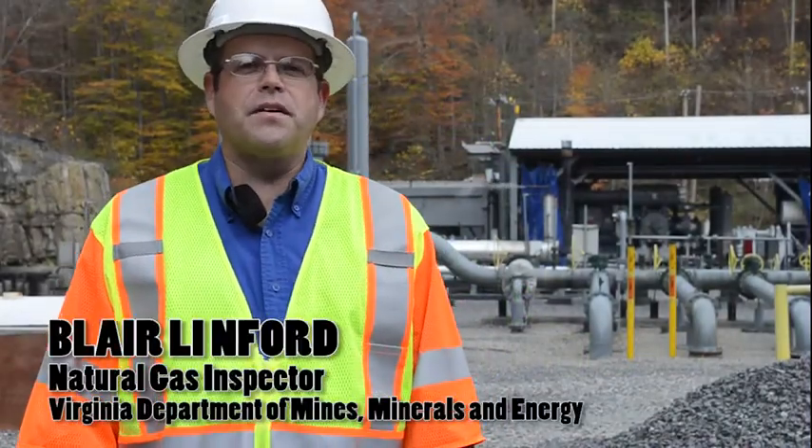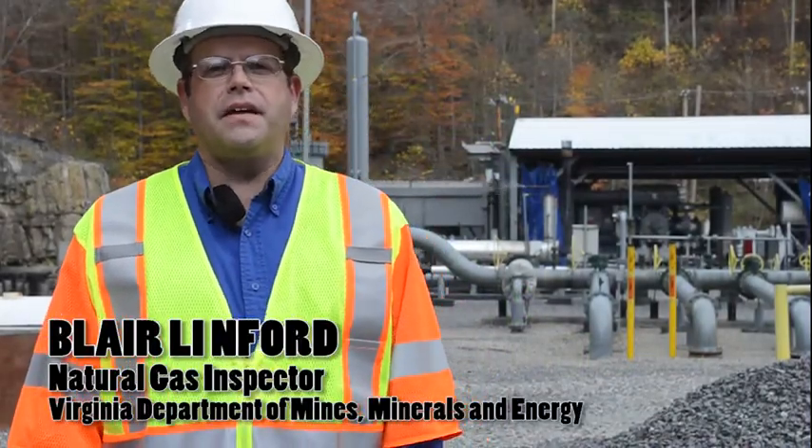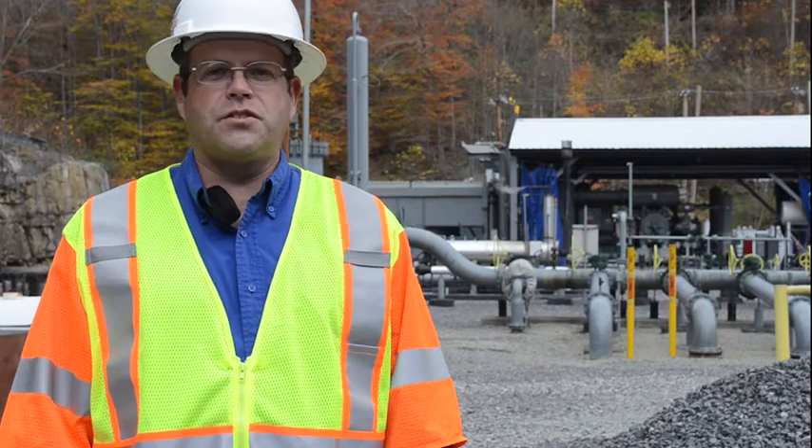Hi, my name is Blair Linford. I work with the Department of Mines, Minerals, and Energy, and today I'm going to tell you a little bit about compressor stations.